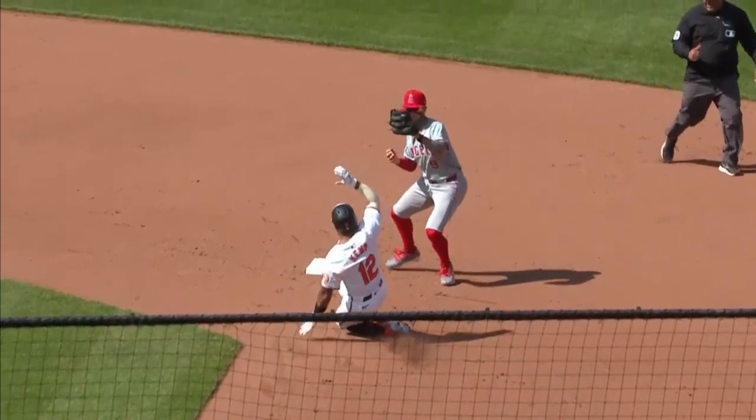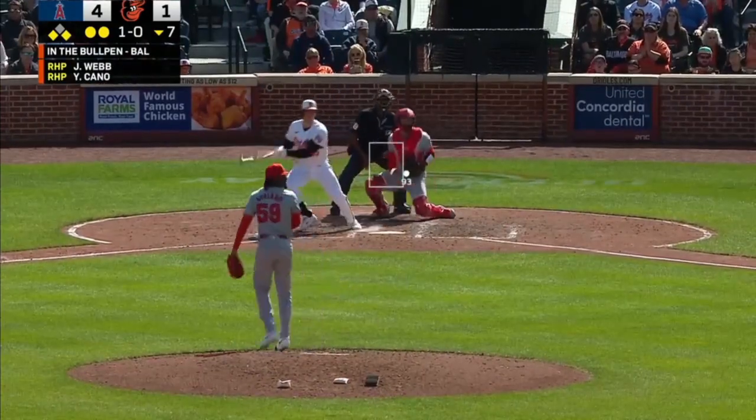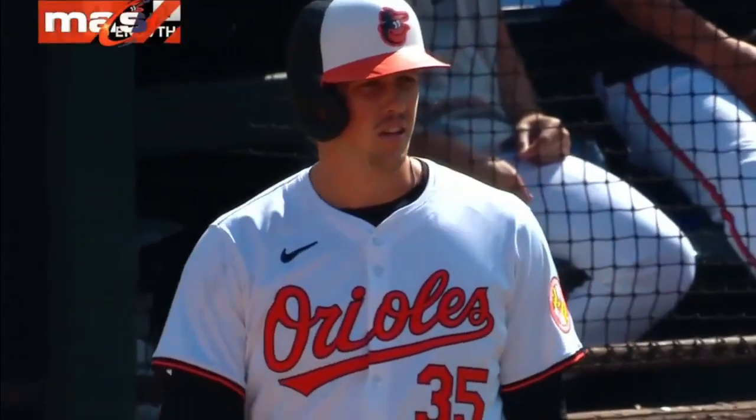Lead runner — not going to get two. Bruchman, the tying run with two down. Bruchman to left field. A little fly ball out there, it'll hang up into the glove of Ward.